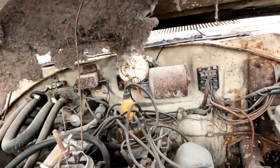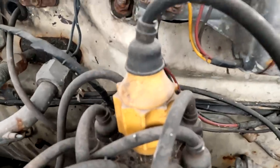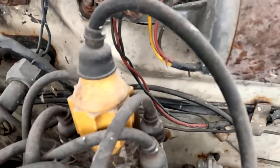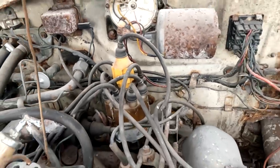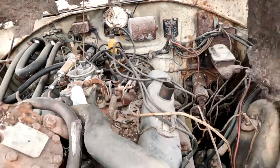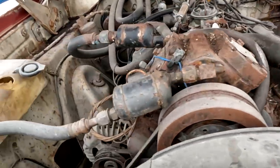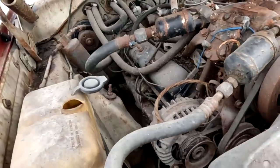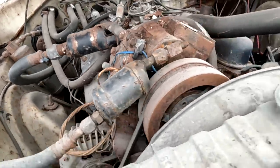All right, here's a telltale for how long this thing's been sitting — that's a spark amplifier. Yeah, that's more disco era fuel economy stuff. I'm going to say that this car has been parked since the late '70s, maybe very early '80s, based on the stuff that's on here.